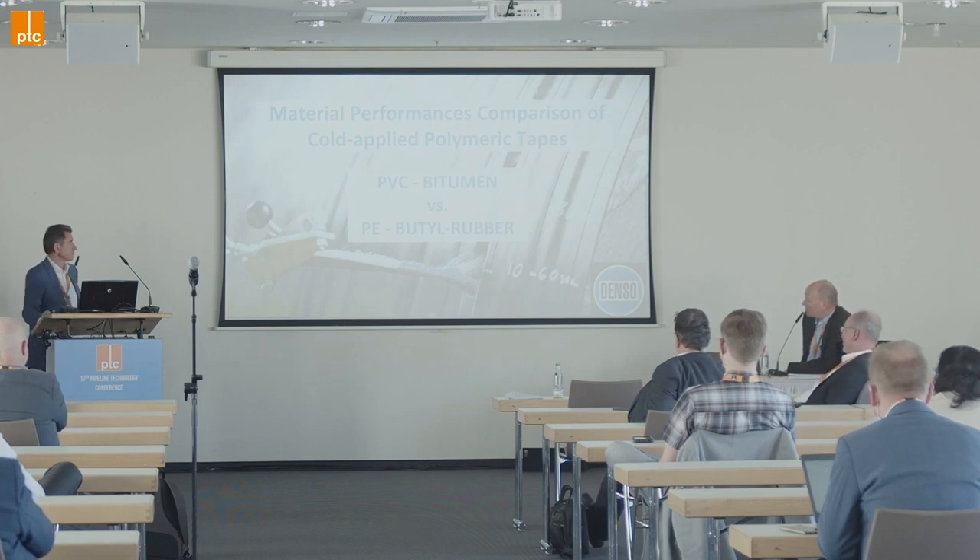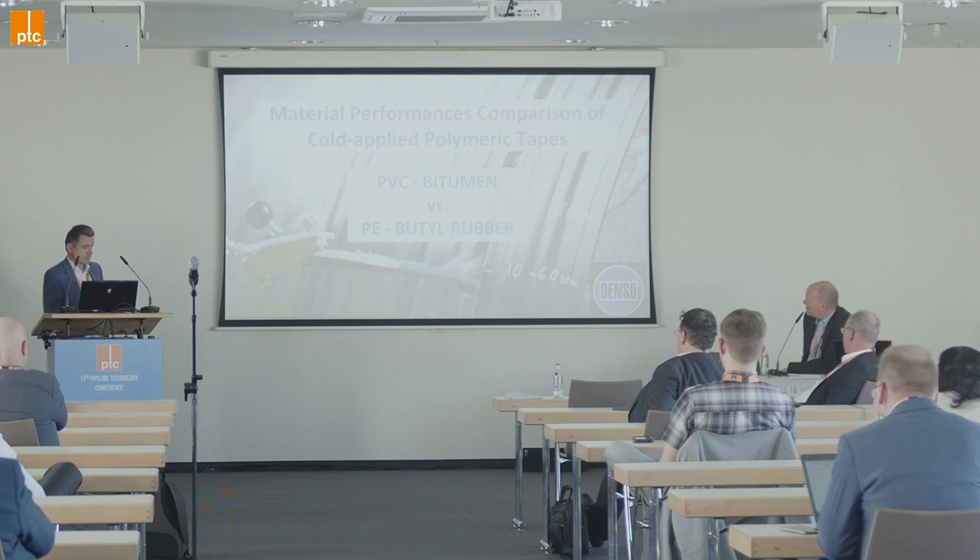They prepared a long presentation about cold applied polymeric tapes. The introduction of the young lady on the right side of Luc he will do by himself, because he is a real gentleman. Luc, the floor is yours.